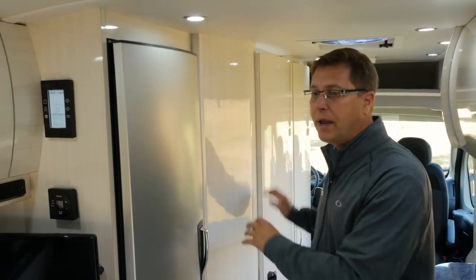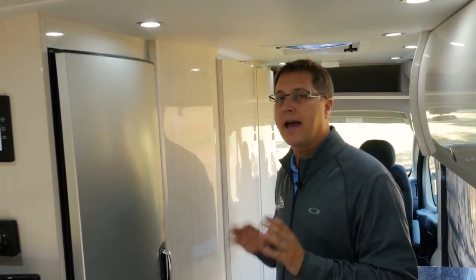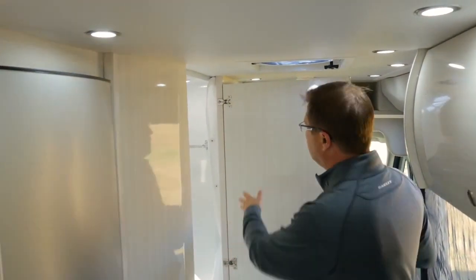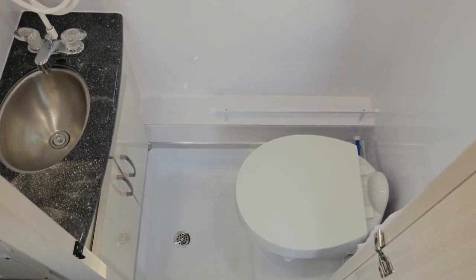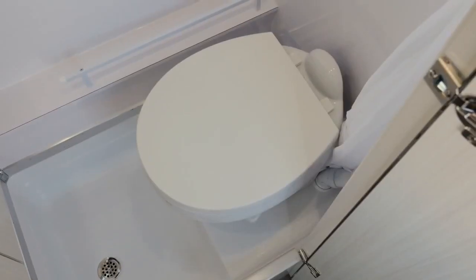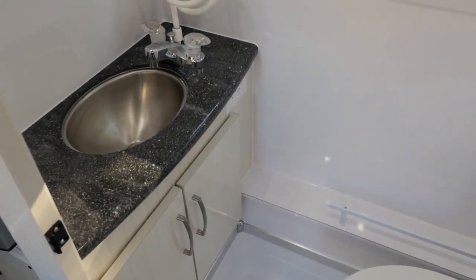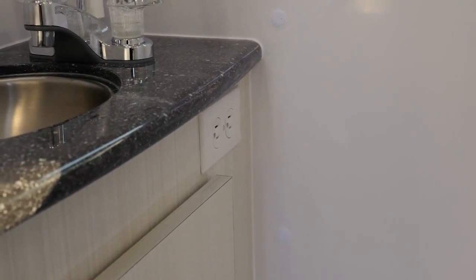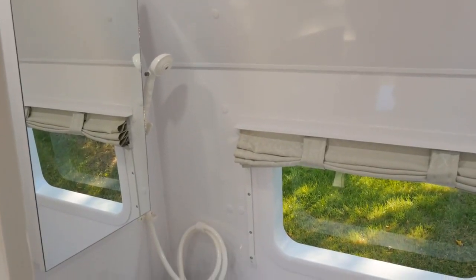Directly behind the closet we have our largest bathroom in any of our standard bodied van models. This bathroom features a radius door, which gives you a little more room in width inside. It also features a Thetford China Bowl toilet in residential size. We have a full vanity with lots of storage, a 110 plug, Corian countertop, stainless steel sink, and a medicine cabinet.